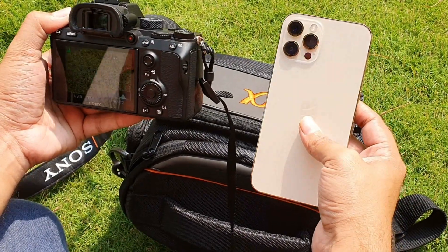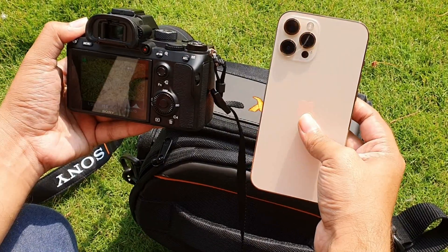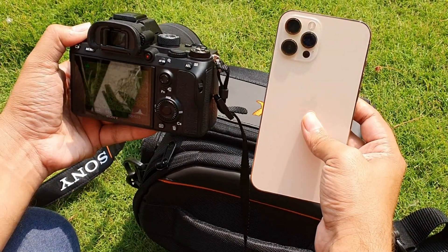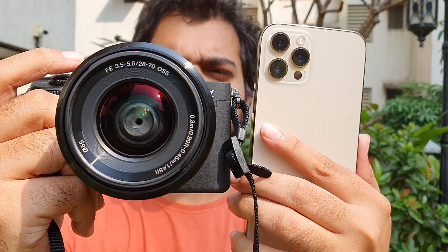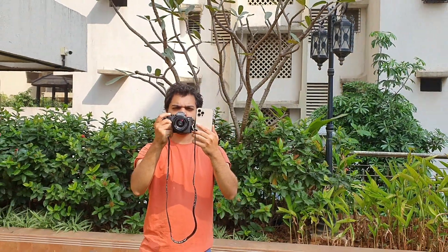Hi guys. In this video, we will be doing an in-depth camera comparison between the $1,100 iPhone 12 Pro Max, which is considered one of the best camera phones of 2020, and a $2,000 mirrorless full-frame camera, the Sony Alpha 7 Mark III. So let's get started.